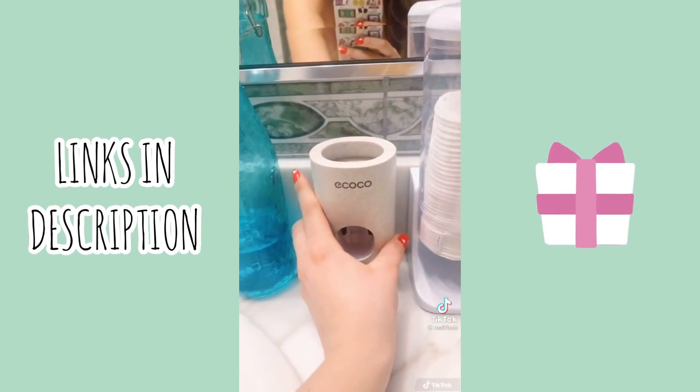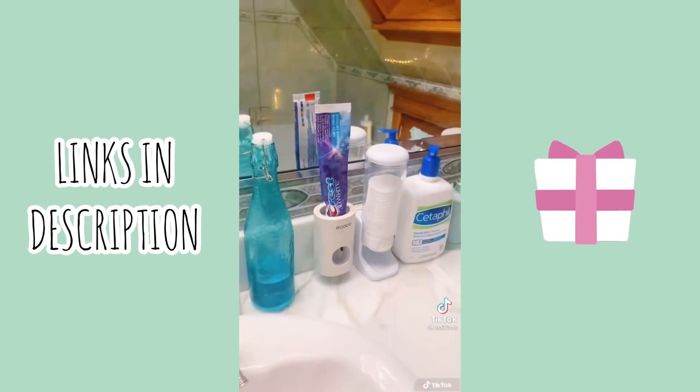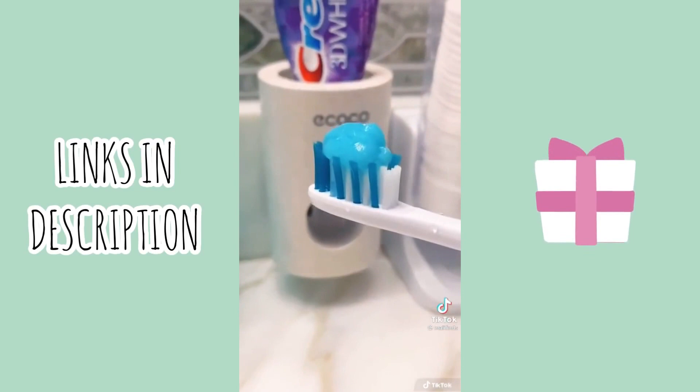Now all that's left to do is to add your toothpaste. The instructions said to twist off the cap like this and then just put it right on the top and twist it in. This is how it looks on the inside — super easy to take apart. Now for the moment of truth. I have my toothbrush, let's give it a try. Oh my gosh, how crazy! This is so cool and so much fun to use. I love it.